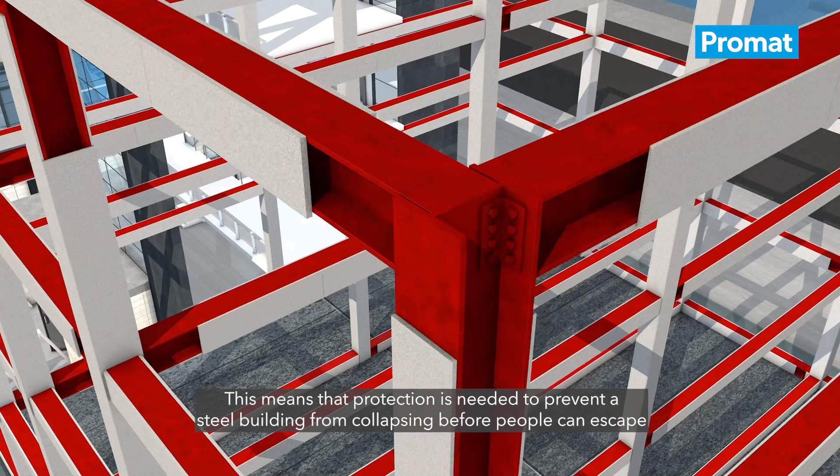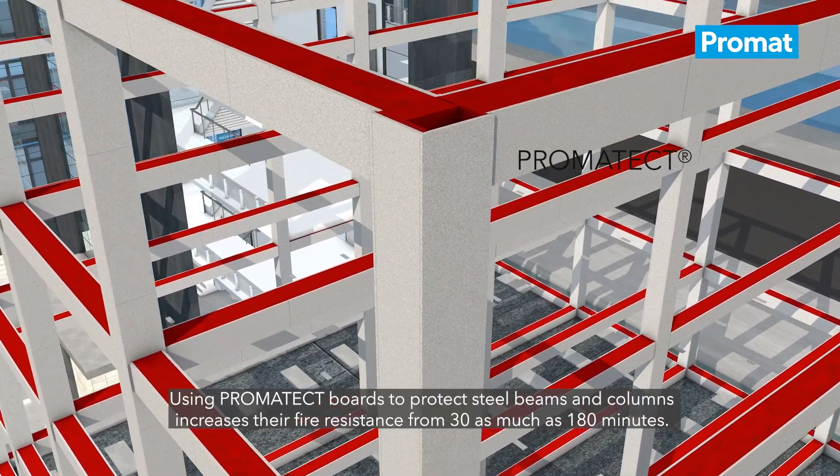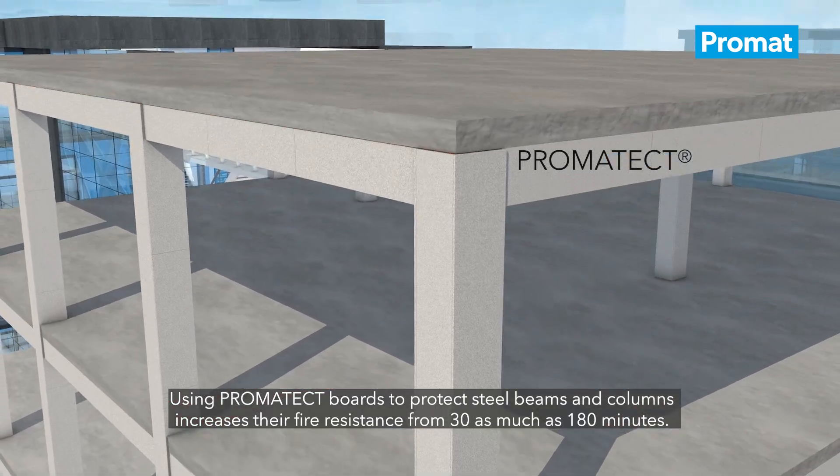This means that protection is needed to prevent a steel building from collapsing before people can escape and the fire services can tackle the fire. Using Promotec boards to protect steel beams and columns increases their fire resistance.